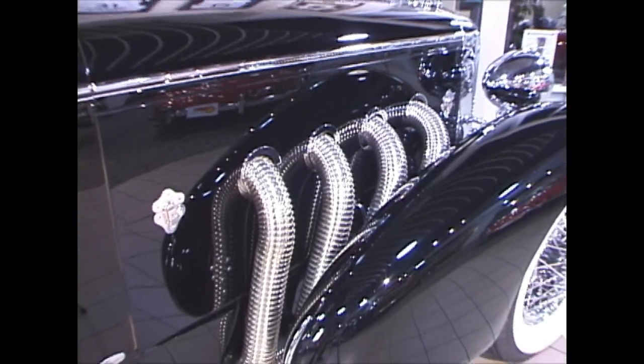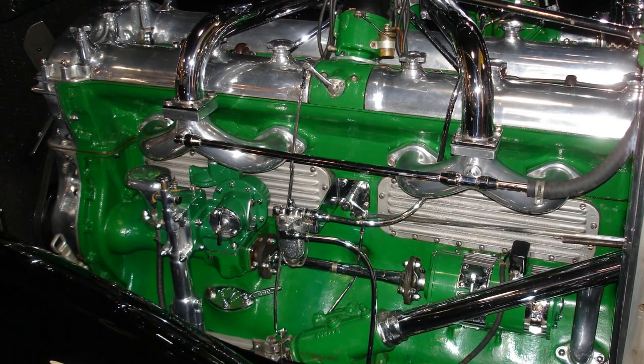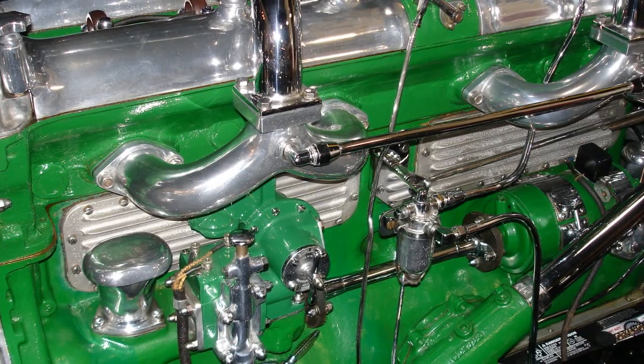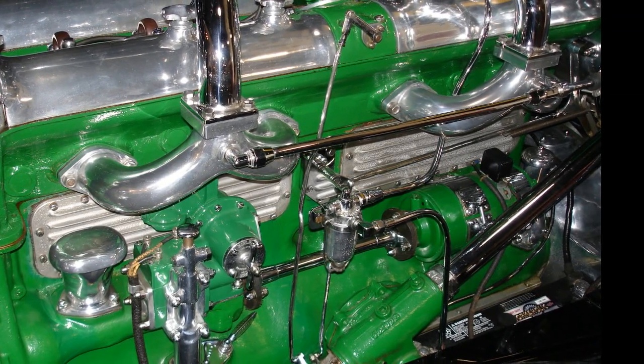Its teeth were cut in racing. The motors, built by Lycoming, are a piece of art in themselves, delivering a tremendous 320 horsepower that would pull these big, heavy cars in high gear at a crawl to well over 125 miles per hour.